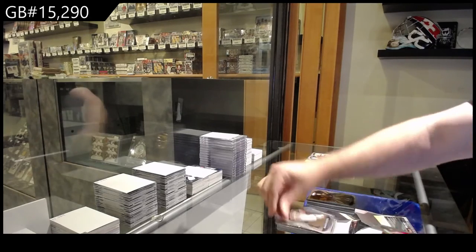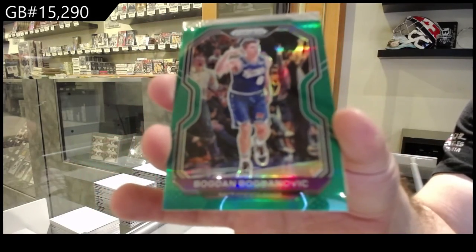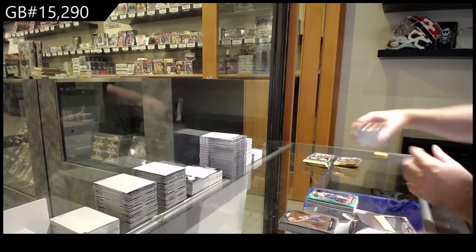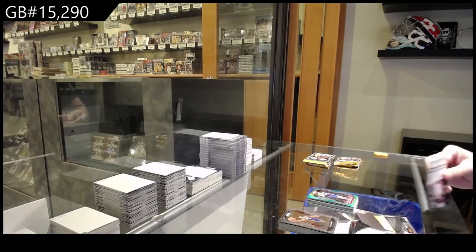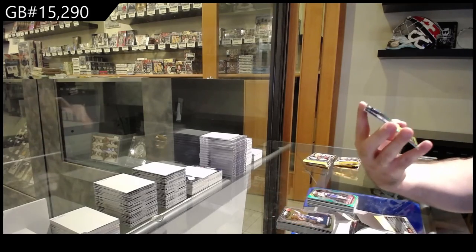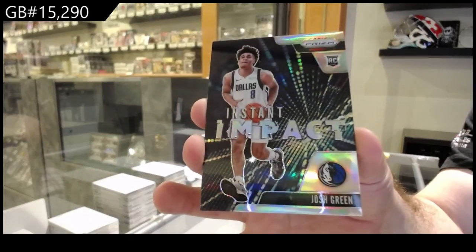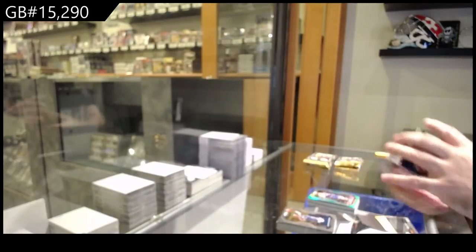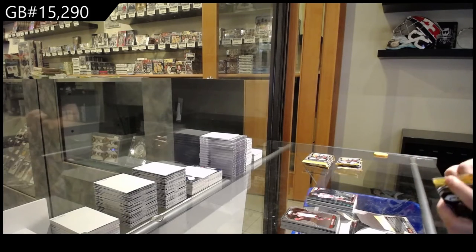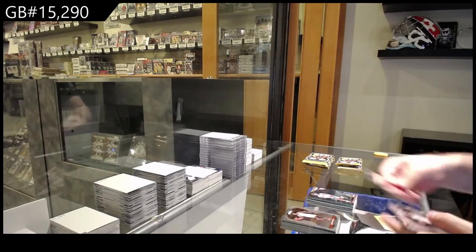What does a LeBron jersey go for? We've got a Bogdanovich green base parallel for the Knicks. We've got a silver Instant Impact for the Mavericks of Green. LeBron jersey still only goes for 50 or 60 bucks — that surprised me. I think basketball people don't even care about that.